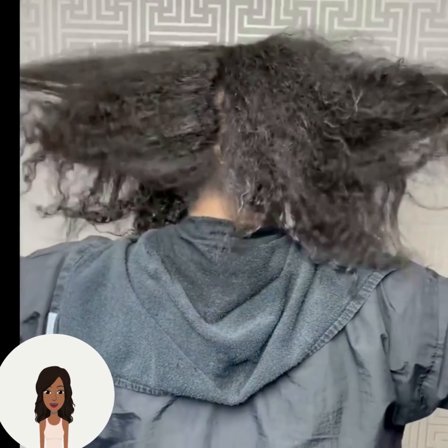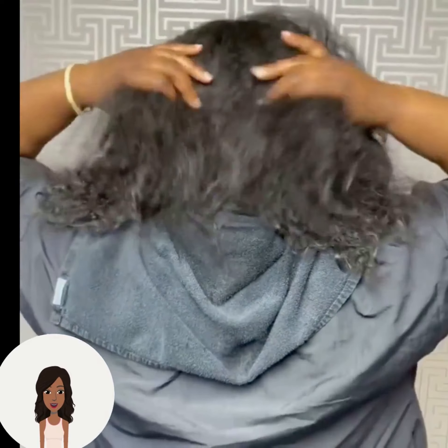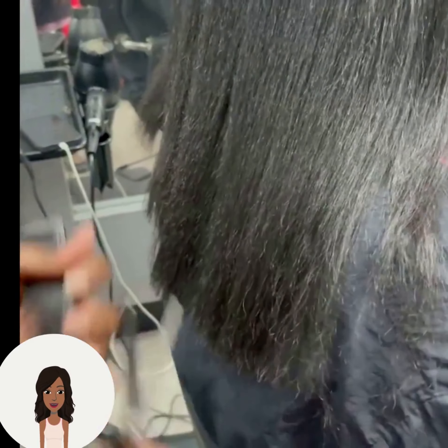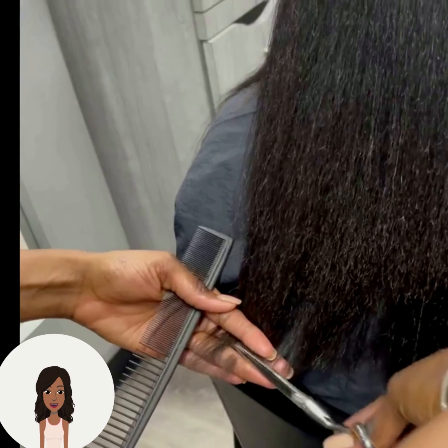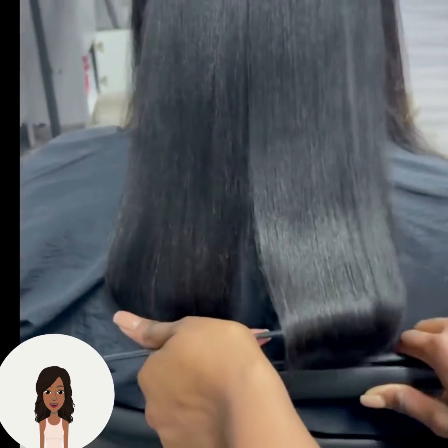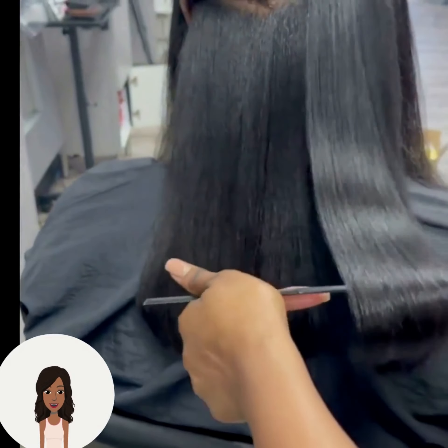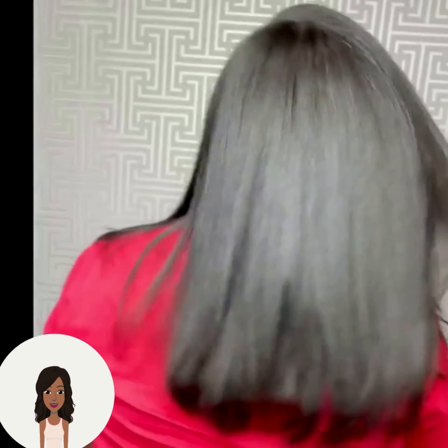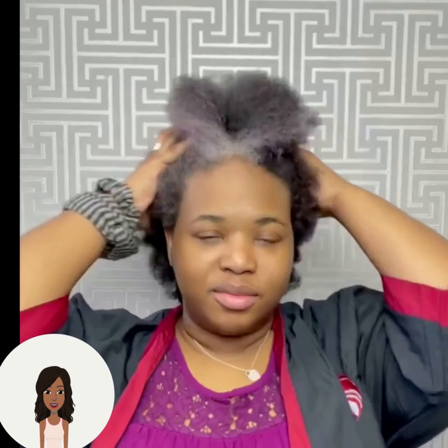It looks like she has heat-trained hair. There's always so much debate about whether hair is heat damaged or heat trained — and I lean on the side of heat-trained hair. I think your hair can be heat trained without loosening your curl pattern; it just depends on what your natural curl pattern can withstand. You can see here that her hair still looks very healthy even though it is heat trained.